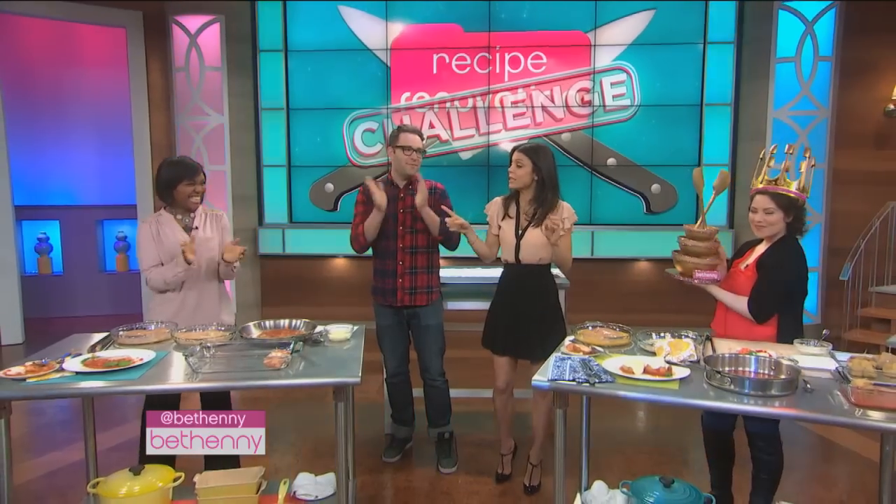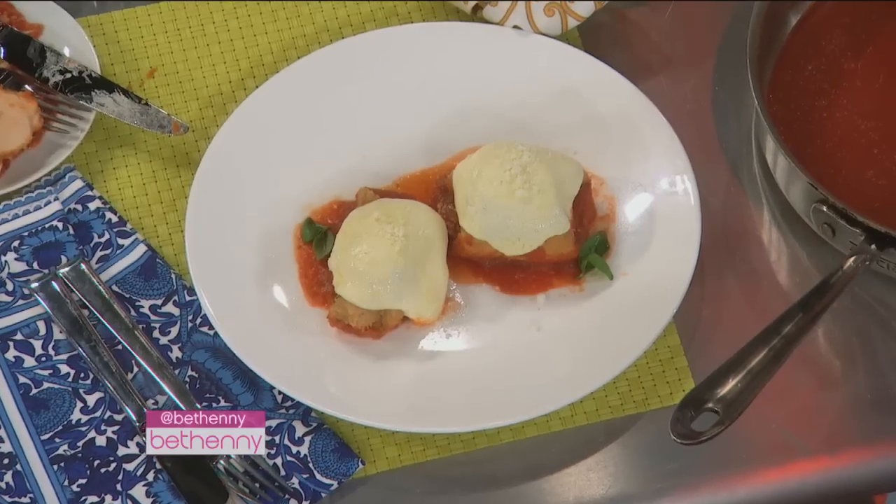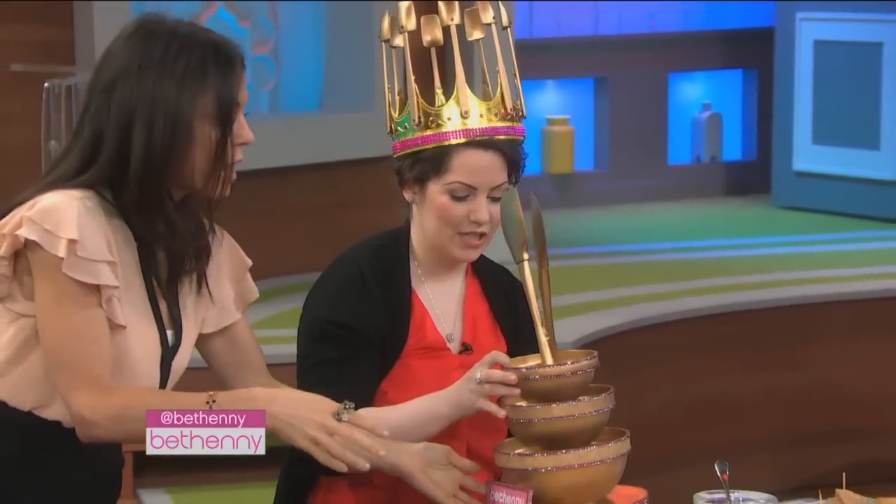The truth is, the taste was somewhat comparable. She kind of tipped the scale — no pun intended — because she was about 88 calories less. When you're doing that, you want to try to keep the flavor and also reduce the calories.